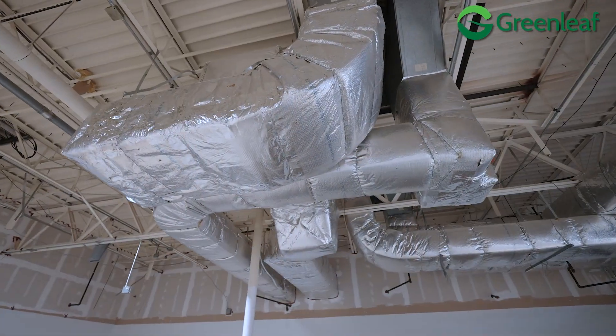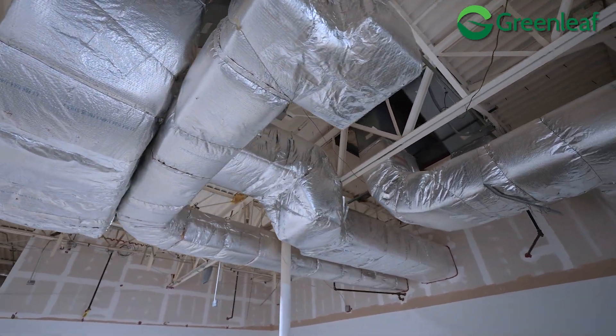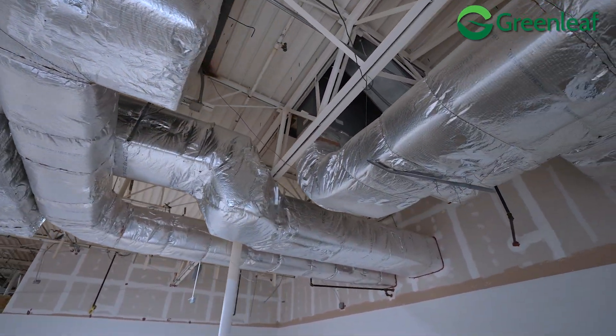Another benefit is that we have HVAC throughout the whole space. Since there was an office here, all the HVAC is still in place. Now we have a flex space that not only has heated and cooled offices but also heated and cooled warehouse areas.